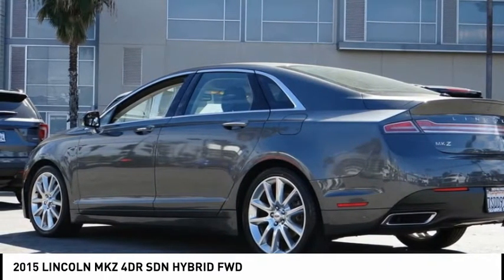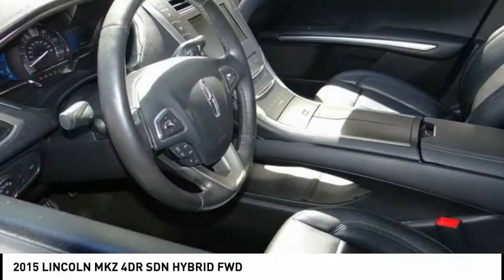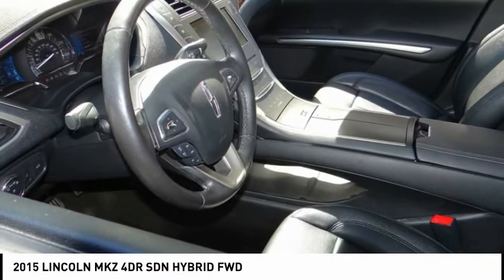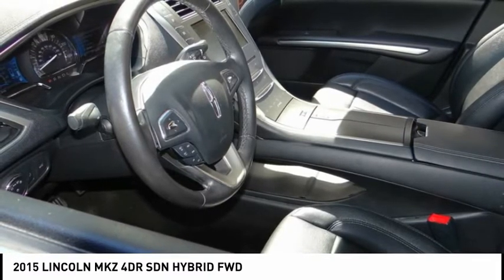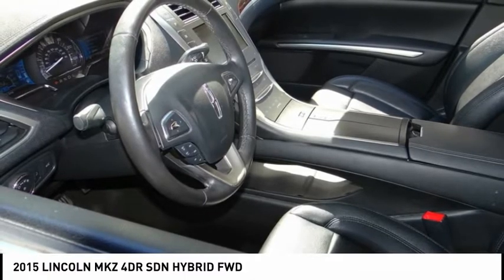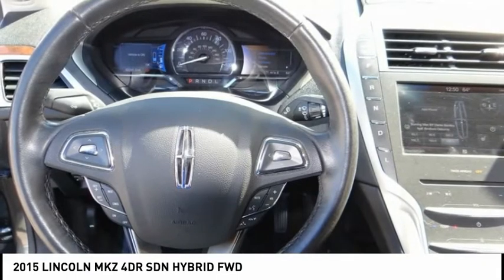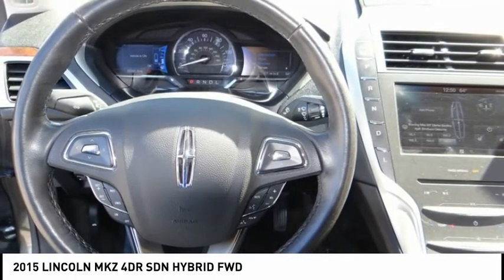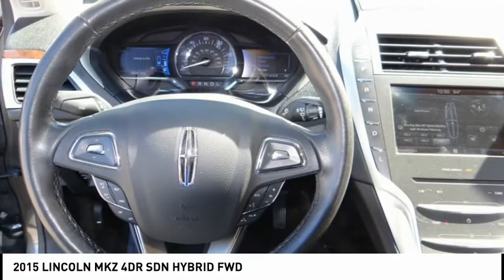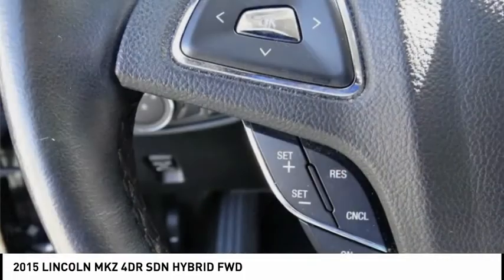Or visit our showroom conveniently located at 5500 Lankershim Boulevard, North Hollywood, California 91601. We offer a huge selection of new and used cars, top-notch customer service, and affordable prices. With so much to offer, it's no wonder so many Southern California residents have relied on Sunrise Ford North Hollywood for years.